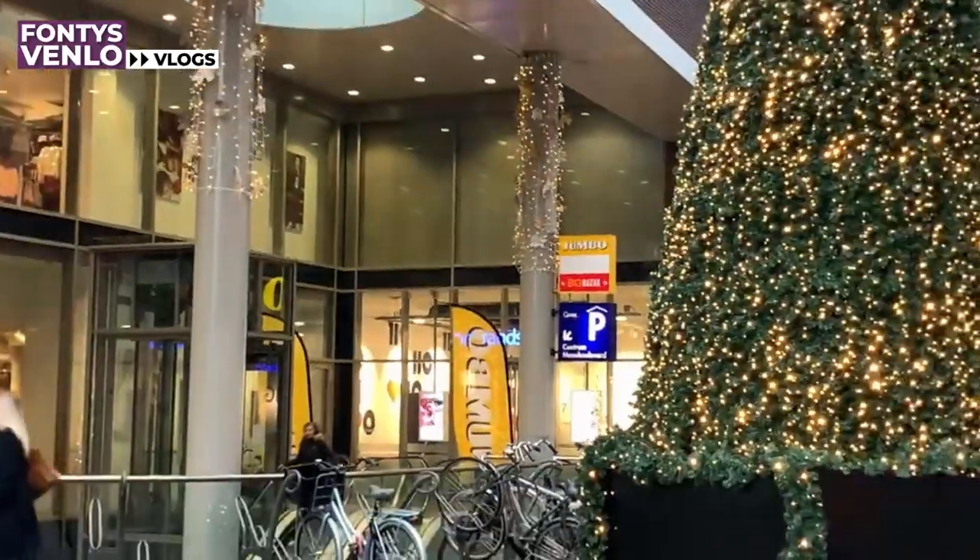Christmas is coming very fast, so that's why people from Venlo prepared quite early — they made this Christmas tree right in the center.